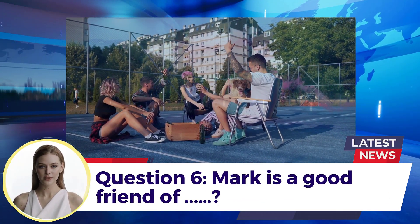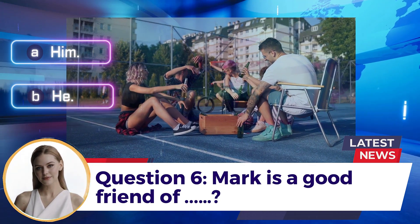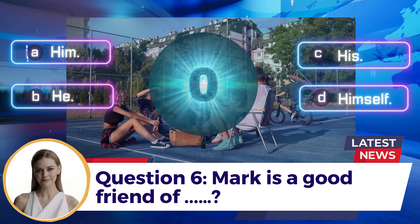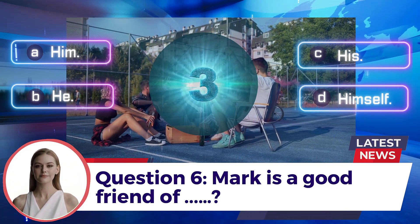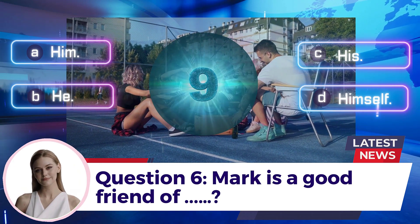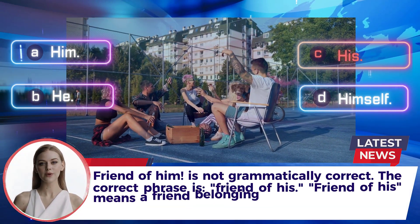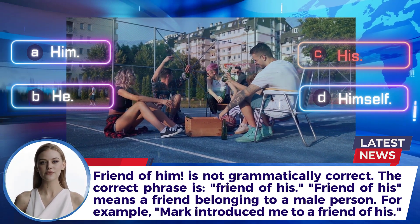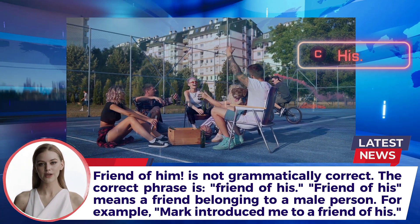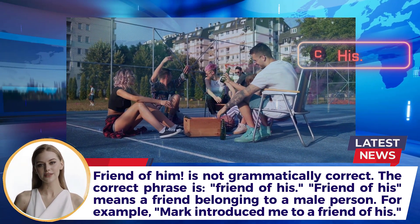Question 6: Mark is a good friend of ___. A. Him  B. He  C. His  D. Himself. Answer: C. His. 'Friend of him' is not grammatically correct. The correct phrase is 'friend of his,' meaning a friend belonging to a male person. For example: Mark introduced me to a friend of his.